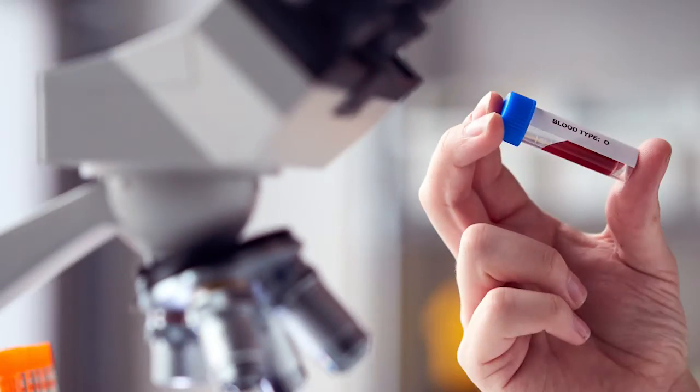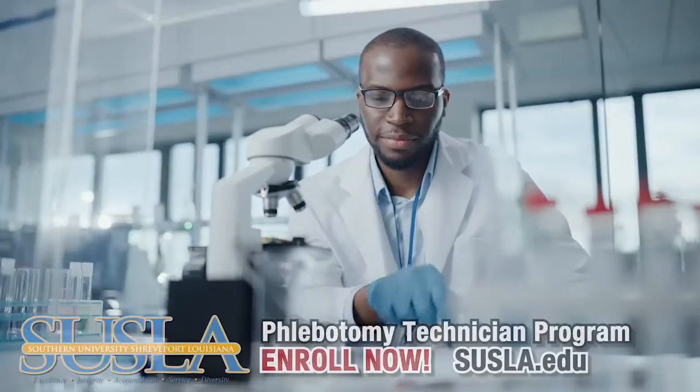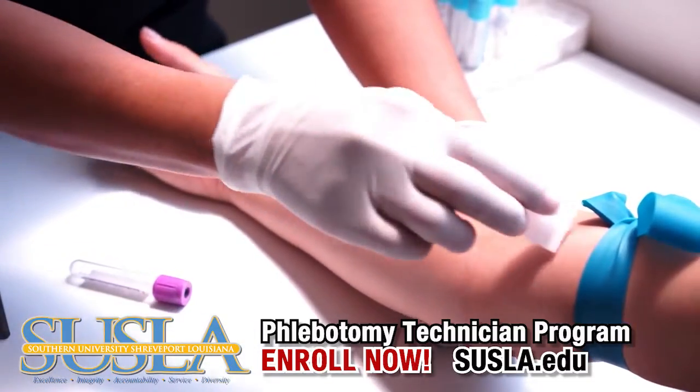Fast-track into the front lines of a career in health care with Southern University at Shreveport's Phlebotomy Technician Program. Phlebotomists are health care professionals skilled in the procurement of blood and in facilitating the specimen collection process.